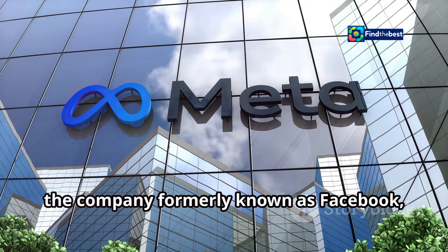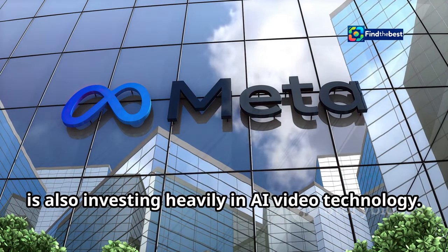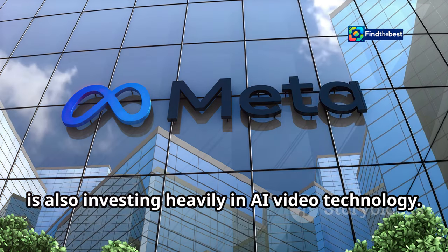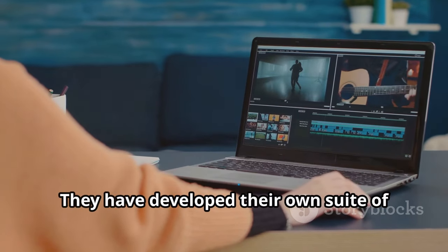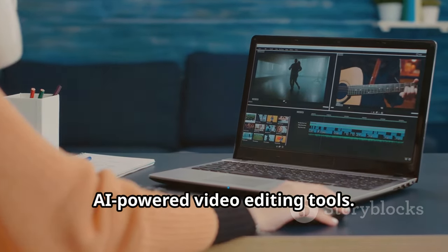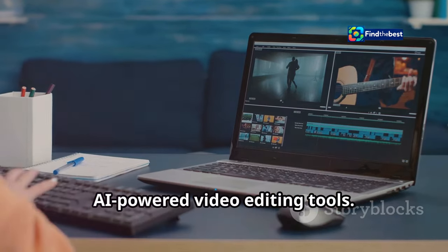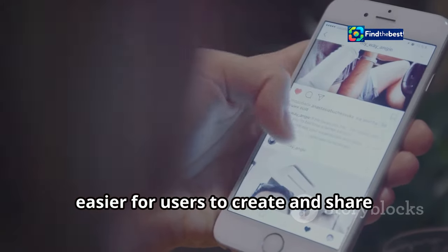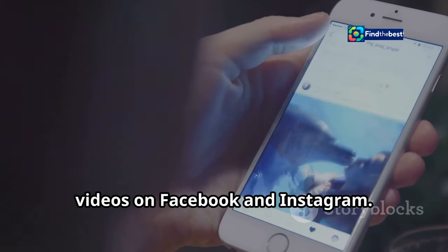Meta, the company formerly known as Facebook, is also investing heavily in AI video technology. They have developed their own suite of AI-powered video editing tools, designed to make it easier for users to create and share videos on Facebook and Instagram.